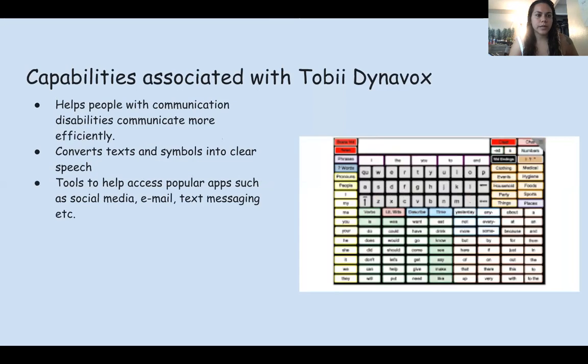Capabilities associated with Tobii DynaVox: it helps people with communication disabilities communicate more efficiently. It converts text and symbols into clear speech, and it has tools to help access popular apps such as social media, email, text messaging, etc.